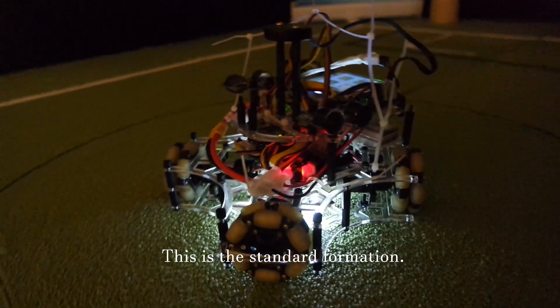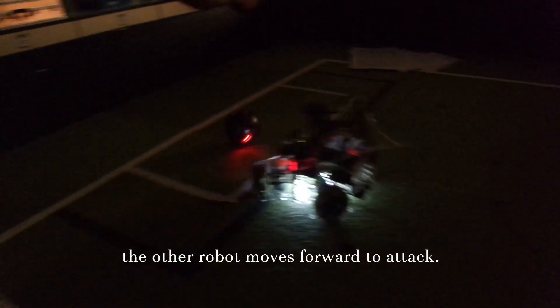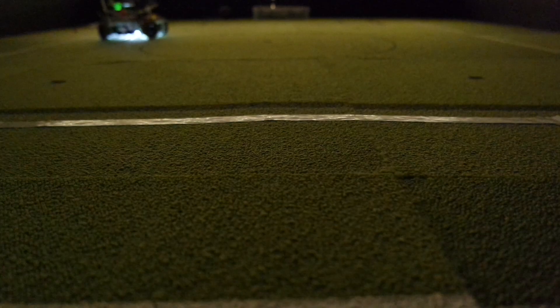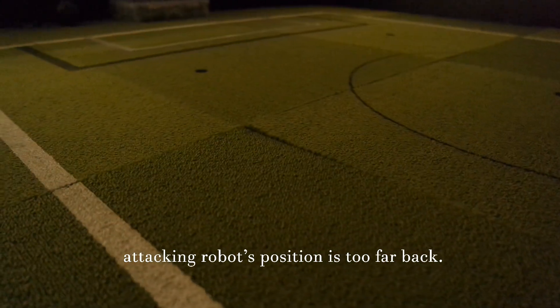This is the standard formation. One robot stays in the penalty area to defend while the other robots move forward to attack. They would switch roles automatically if the attacking robot's position is too far back.